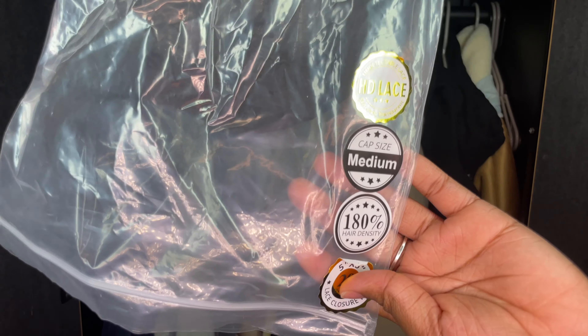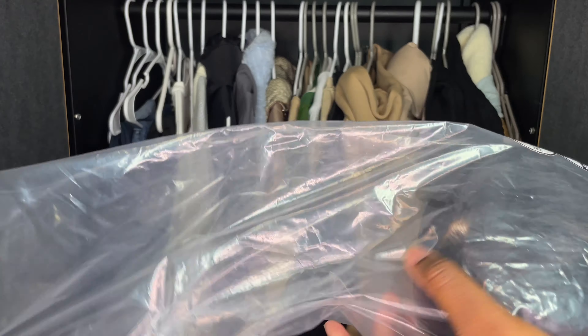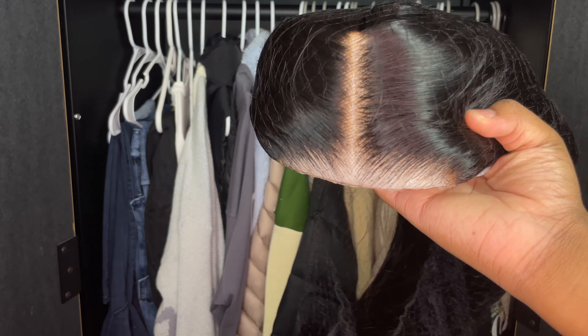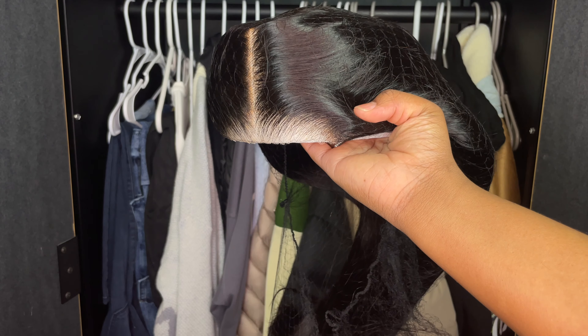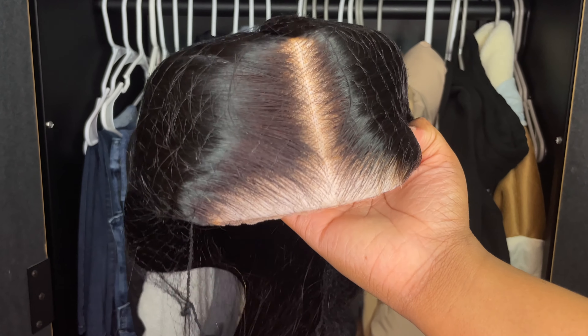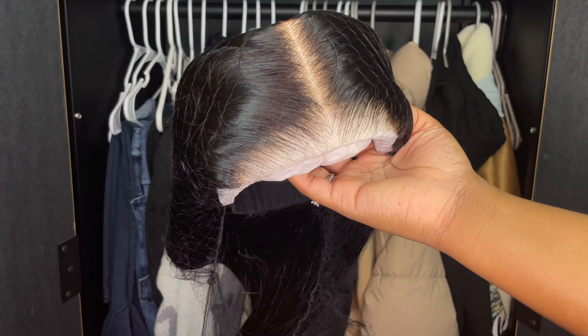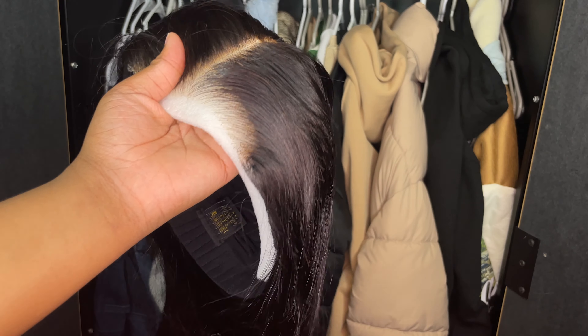We're going to get into the hair. Now the hair is HD lace, it is 180% density, 20 inches. Usually I don't accept medium lengths — I either do short or really long — but something told me to accept this wig. I also don't usually do straight wigs, but just look at how beautiful that looks. The wig comes pre-customized: it is pre-bleached, pre-plucked, and pre-cut.